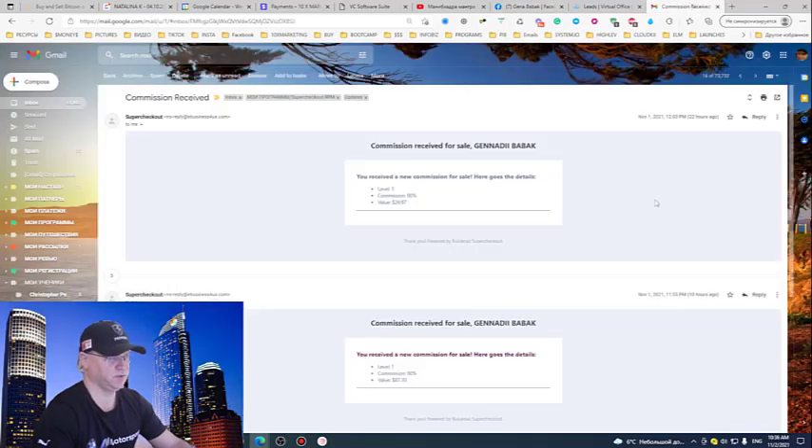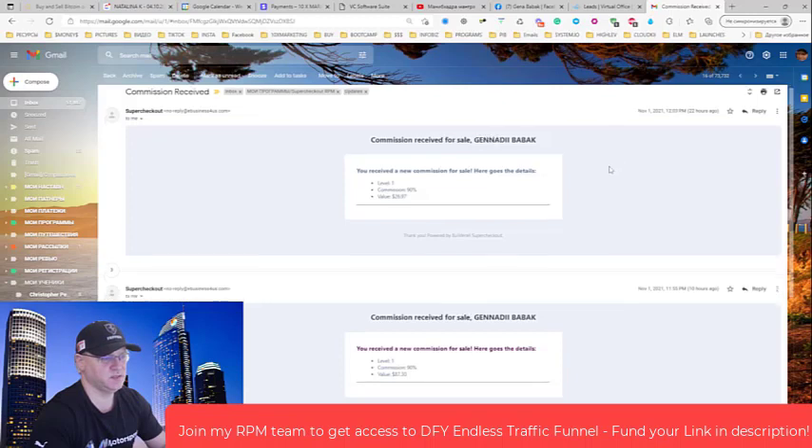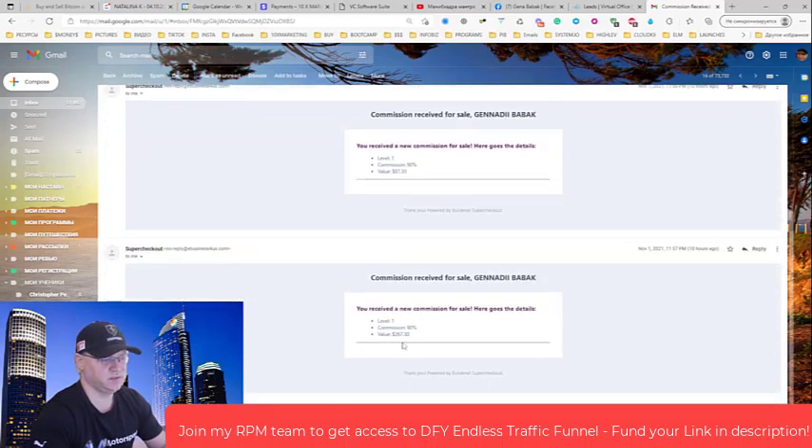Let me show you how it looks inside of my Gmail account. This is Super Checkout RPM. So when you join Rapid Profit Machine — it's free to join — there is also an upgrade for Rapid Profit Machine Pro. When I started, this upgrade cost like $29 per month. Today it's around $69 per month. But just one good buyer gave me yesterday: $26, $87, $267 — all from one buyer who went through the funnel.